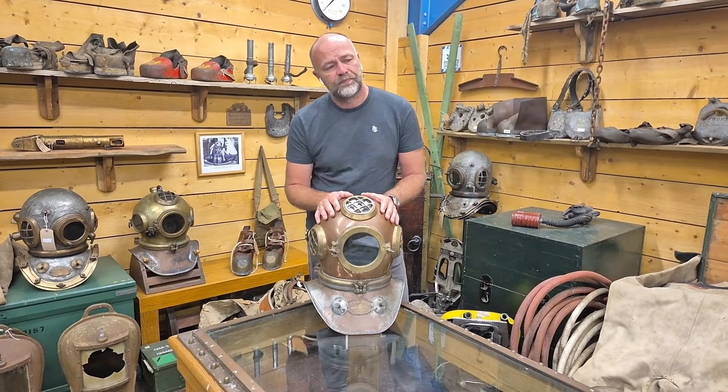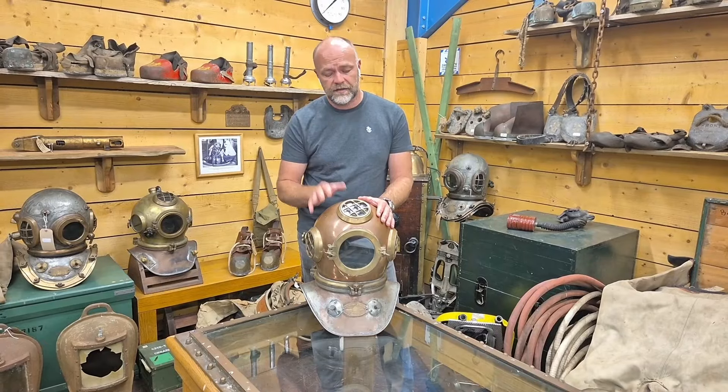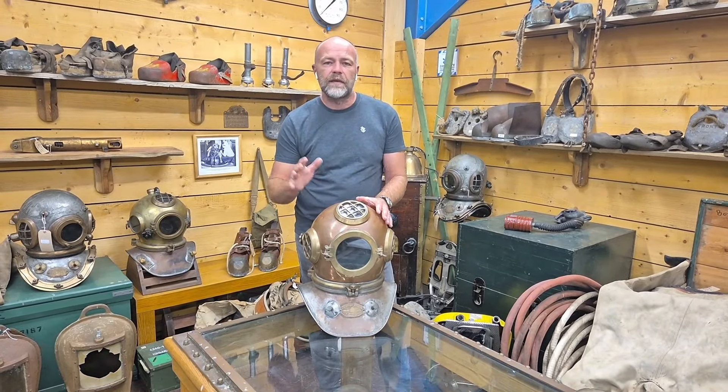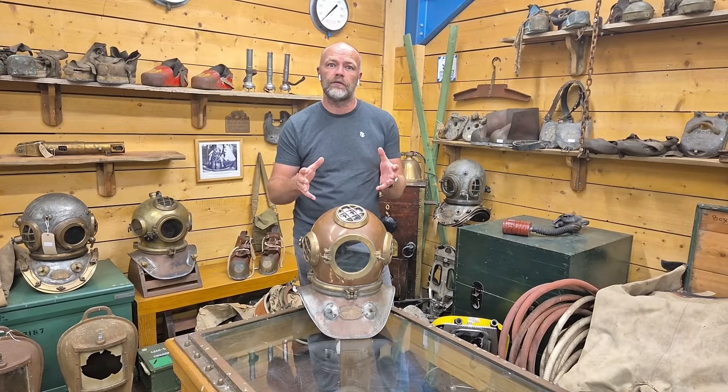Helmets like this were designed in the early 1800s by the Dean brothers, and then coppersmiths of London at the time quickly caught on and started developing their own designs.